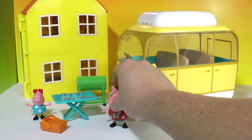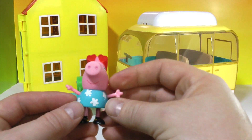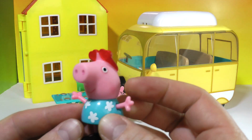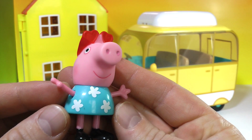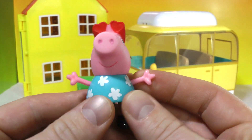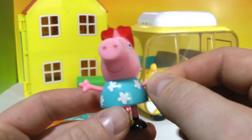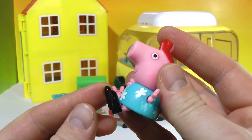It did only come with two characters. Here is the other one — the very cute Peppa. She's got heart sunglasses on and a cute Hawaiian shirt. Her arms are also poseable so she can wave hello, and she can also sit as you can see.